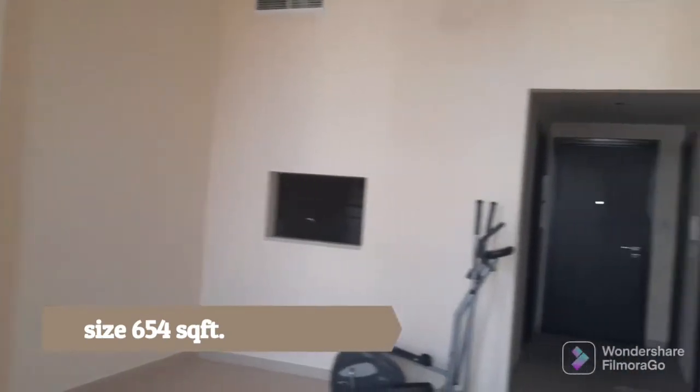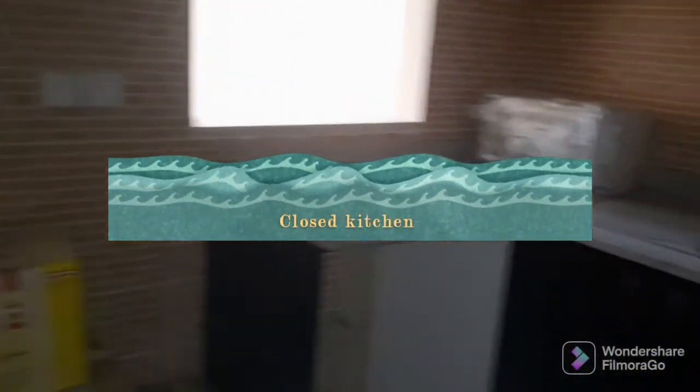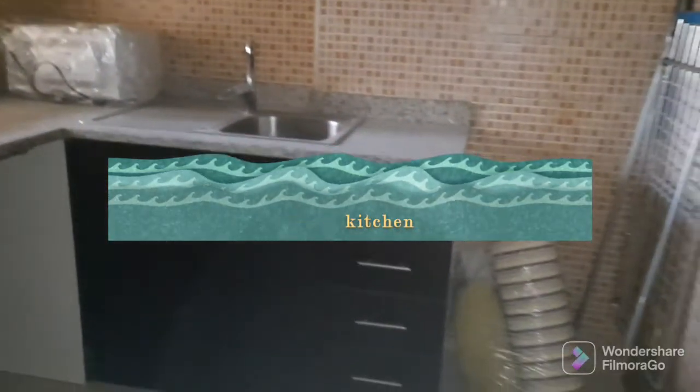It has a balcony — there's a treadmill here but they would remove it. Here is the kitchen. This is a guest toilet.